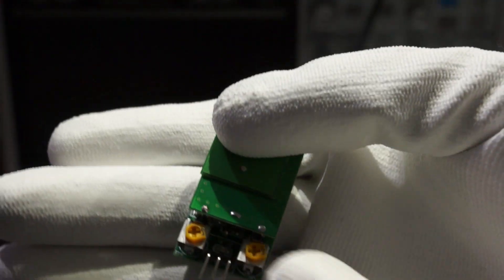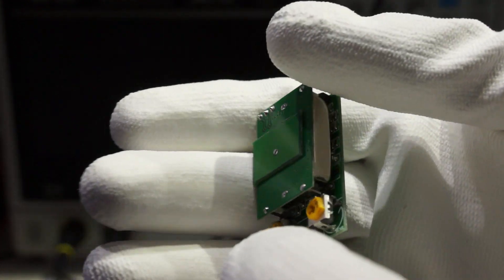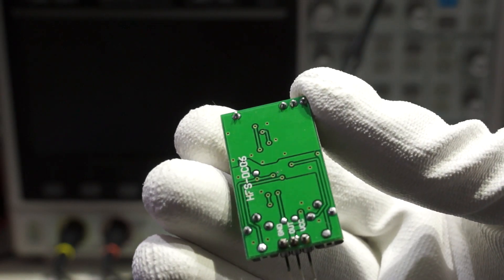The last in the group is the HFS-DC06. This device is bigger than the others. It has trim potentiometers to influence delay and sensitivity, and it has some sort of metal shielding. It is also the most expensive of all.